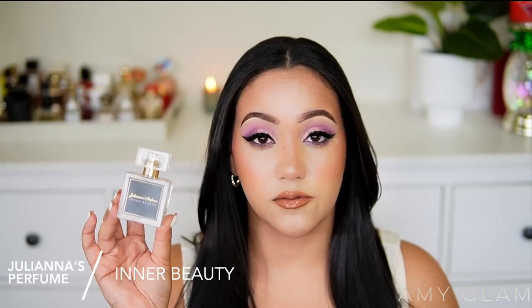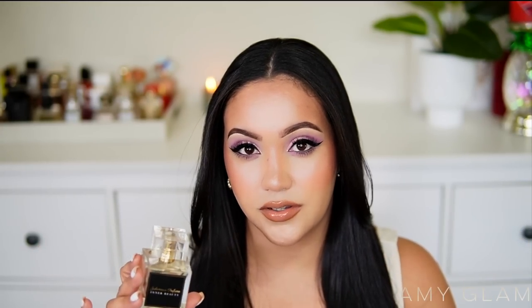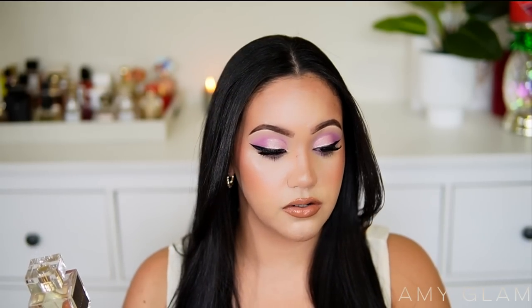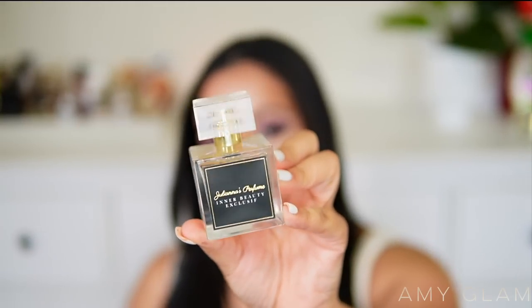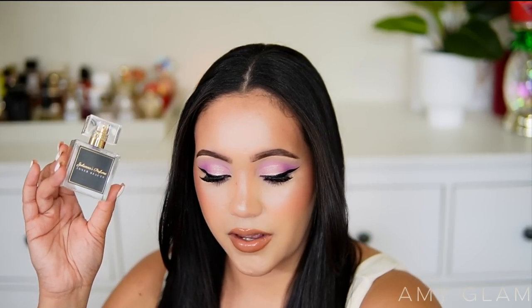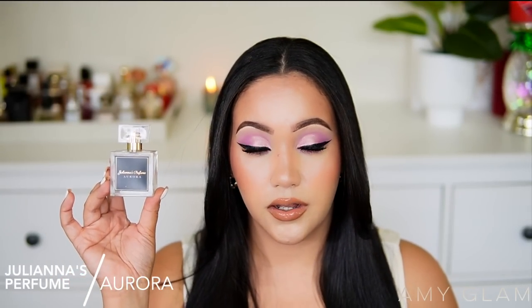Next I'm getting rid of Inner Beauty, inspired by Delina by Parfums de Marly. I was obsessed with it at first, but I've come to notice it bothers me on some days. I prefer the exclusive version from Juliana's Perfume — inspired by Delina Exclusive — so I'm keeping that one. The original Inner Beauty is a win or lose for me: some days it smells beautiful, other days it bothers me too much.